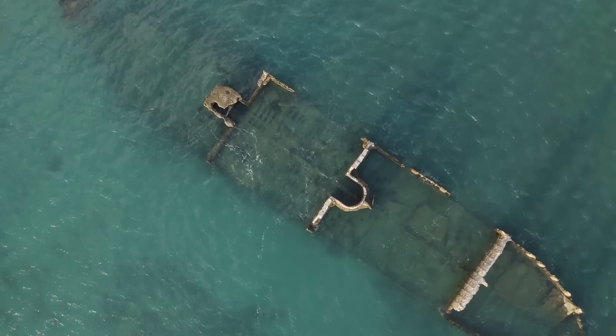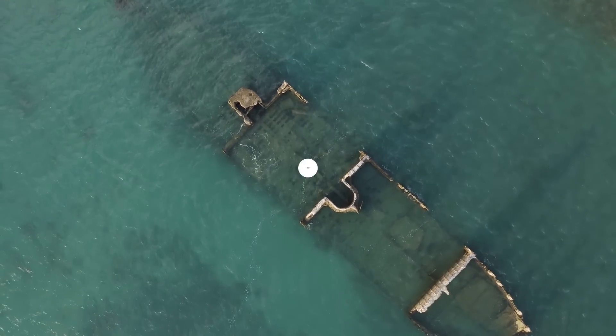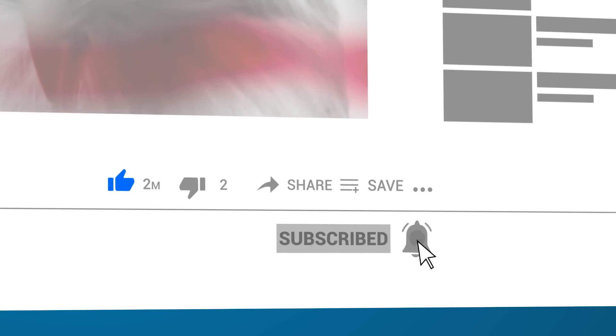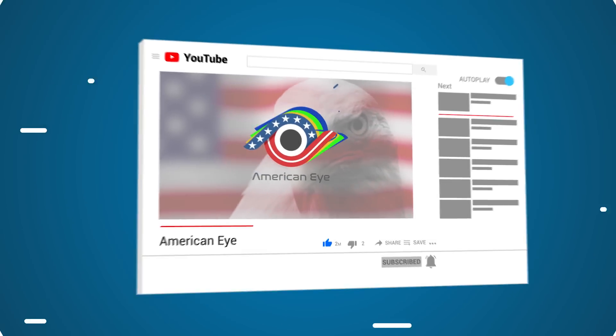Thanks for watching! Which of these incredible discoveries would you like to explore? Let us know in the comments down below and don't forget to hit the thumbs up and subscribe buttons! Thanks again and we'll see you next time for another amazing video right here on American Eye!